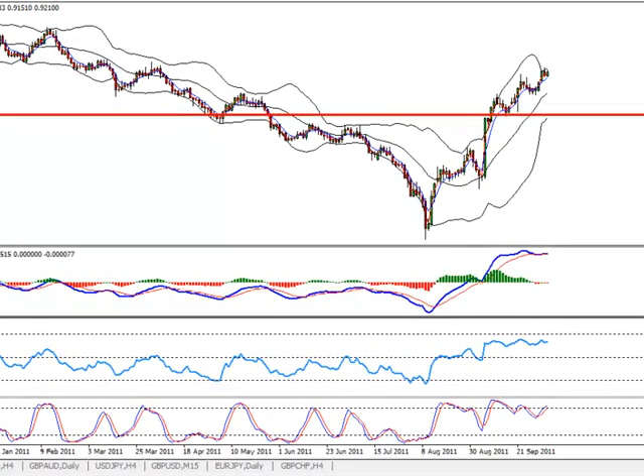Hi friends, good day. This is the daily review for Wednesday, 5th of October. After two very nice days and good setups and good trades we discussed, let's take a look at the possible trades we have for today.